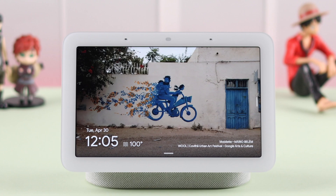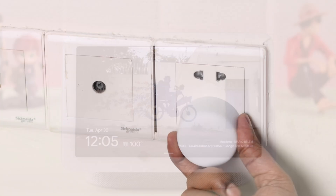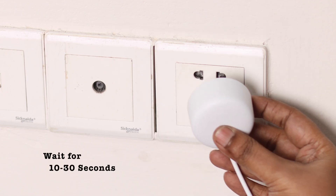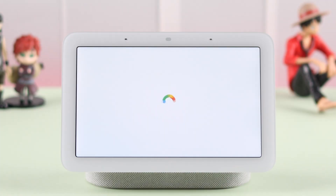Now this sometimes happens for no particular reason, just for some minor glitch. So in that case, you can restart your device by plugging it out from the power source, wait for around 10 to 30 seconds, and then just go ahead and plug it in.